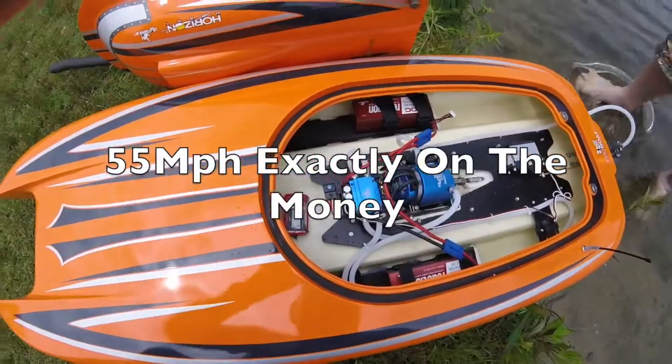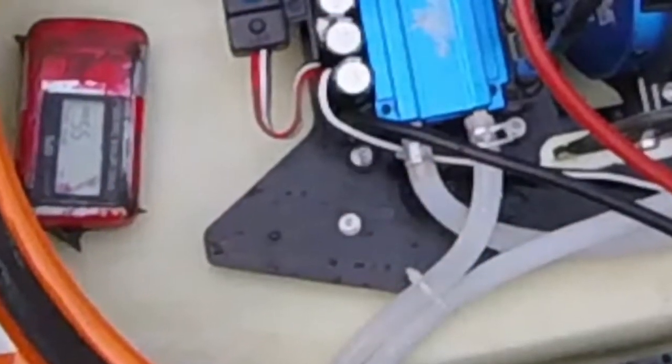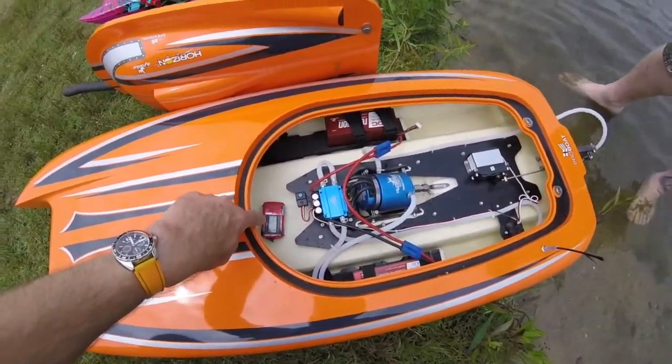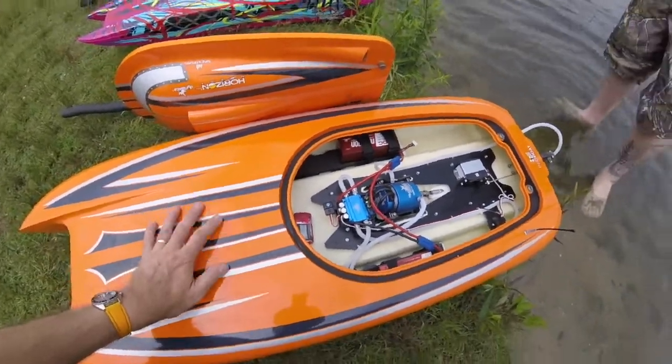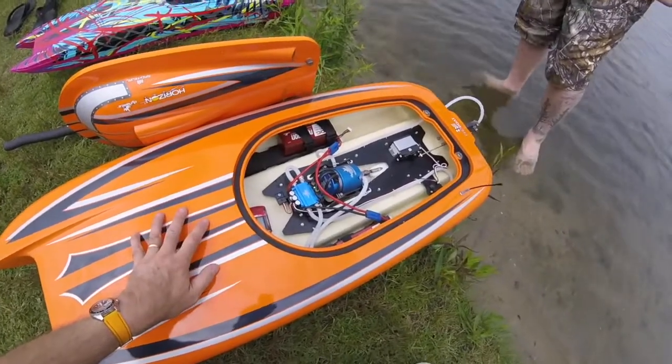55 miles an hour on there — it does exactly what it says on the tin. Just a quick close-up so you can see the 55 miles per hour on the GPS. My heart was fading for a minute thinking I was doing more than 57 miles an hour. 55 miles an hour on the GPS — the quoted top speed for this is 55 miles an hour plus, and first time out we've hit that.